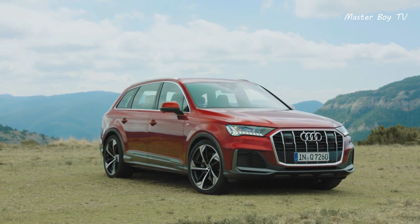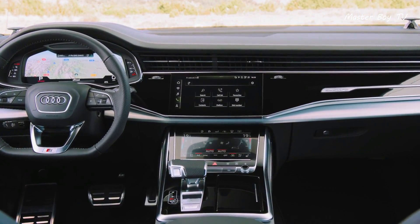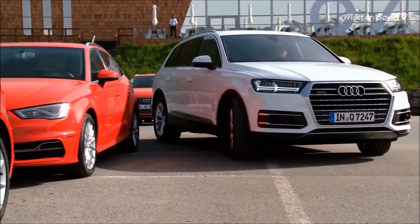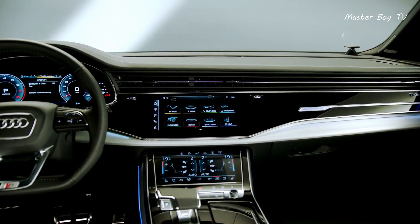Audi Q7. The Q7 is the next vehicle in our lineup, and rightly so, as the mid-size luxury SUV is no less than a modern piece of art. When it comes to driver assist features, the Q7 is loaded with a host of tech like the parking assist.